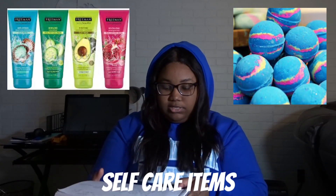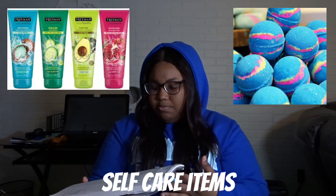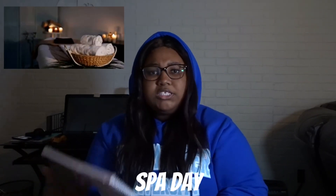Another one is get her some self-care items — like lip gloss, face masks, body wash, bath bombs, all that. And feeding into that, the next one is do a spa day for her. You can do an at-home spa or schedule an appointment at a spa for her.